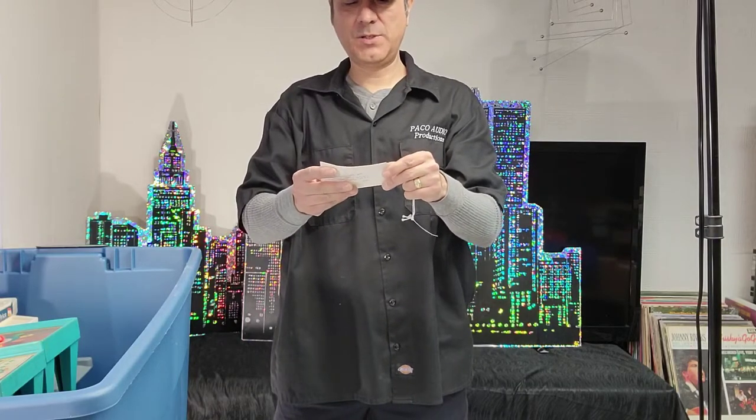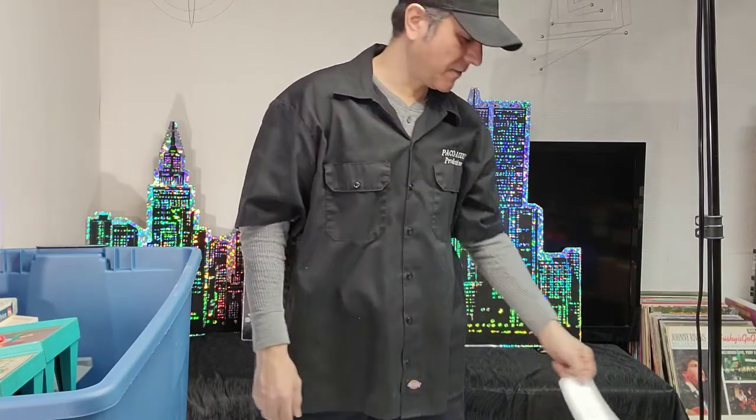There's a tag here: Henry Link wicker vintage sofa, $5.99 — must be a tag off something else.